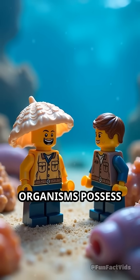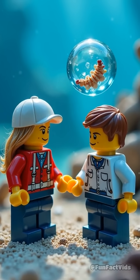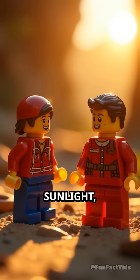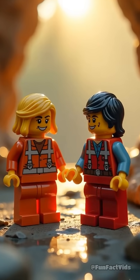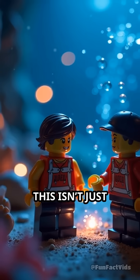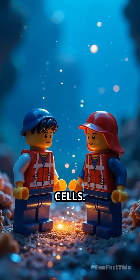Even more astonishing, some tiny marine organisms possess intricate shells made from silica, arranged in precise patterns. These shells manipulate sunlight, filtering out harmful rays while letting beneficial wavelengths pass through. This isn't just random beauty — it's a matter of life and death, optimizing the light that reaches their inner cells.